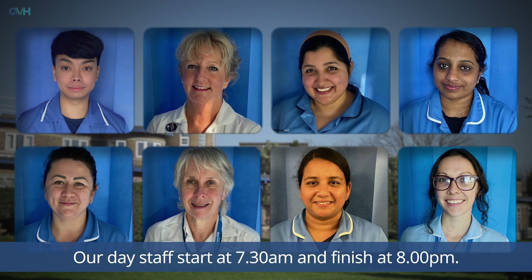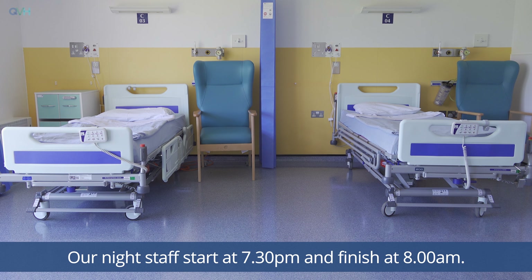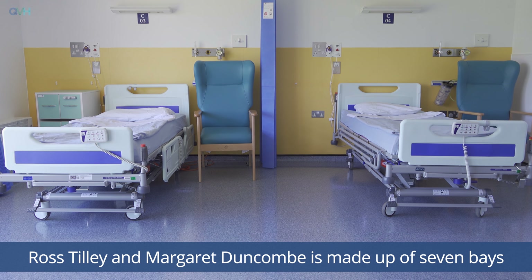We have two teams of staff in a 24-hour period. Our day staff start at 7.30 a.m. and finish at 8 p.m. Our night staff start at 7.30 p.m. and finish at 8 a.m.